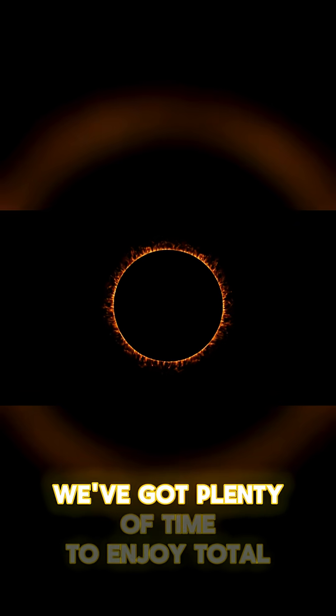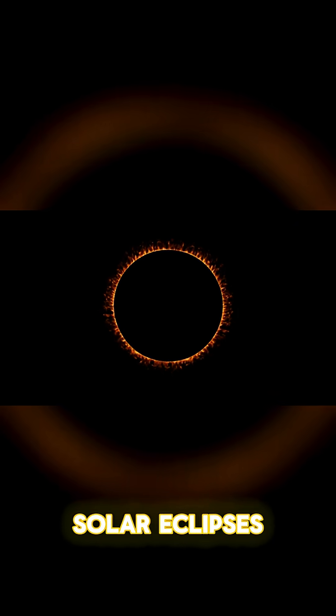But don't worry — we've got plenty of time to enjoy total solar eclipses. The next one won't be until 2044. But if you live in the continental U.S., you'll have to wait until 2047 to see one.